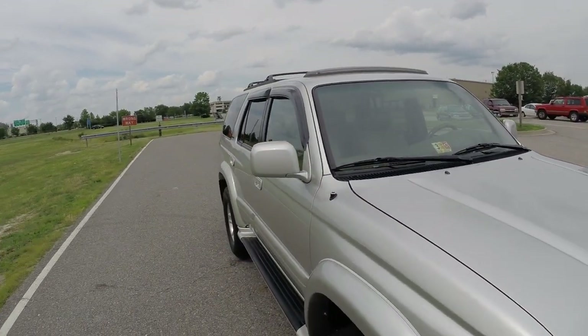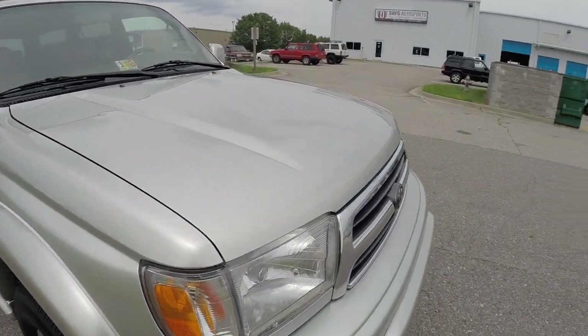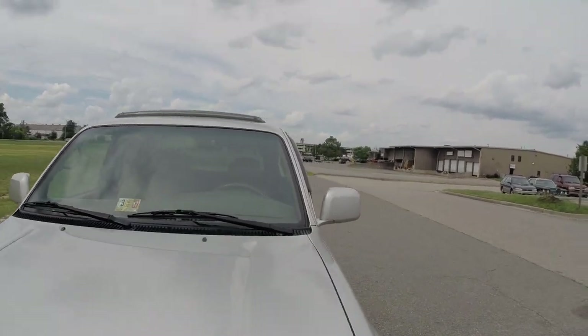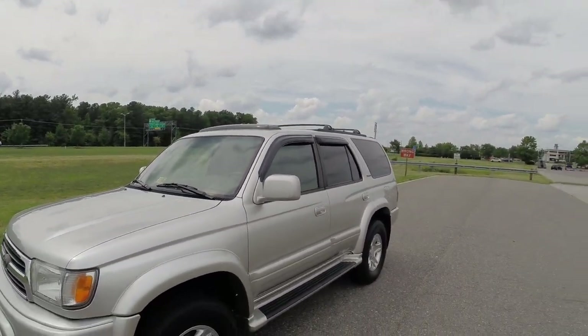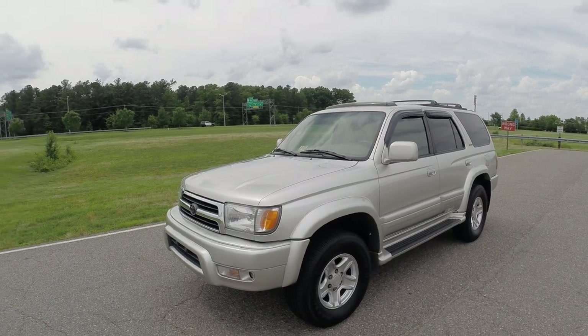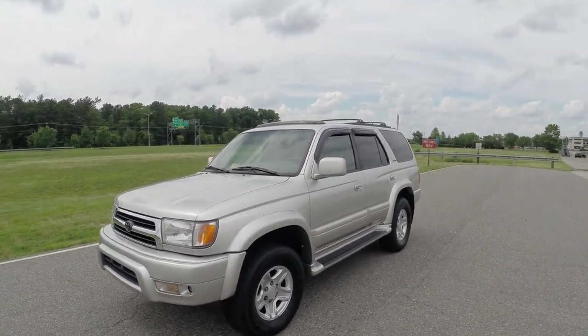Not only does this truck look amazing, it's fully serviced and needs nothing. The paint is in beautiful shape. One of the things that sets us apart is we do a full wet sand and a three-stage buff and polish. The detail alone on our vehicles takes two to three days, but they come out immaculate. This truck has 197,000 miles on it and honestly you would believe it had 50,000 miles or less.